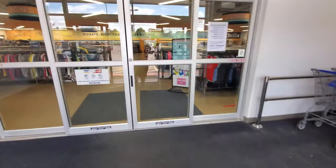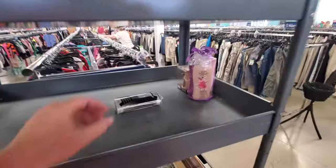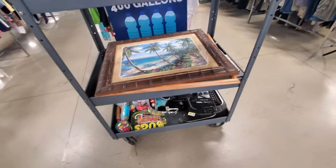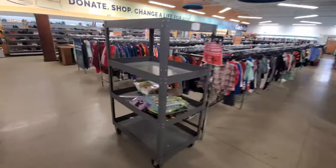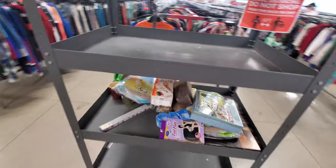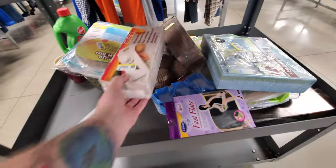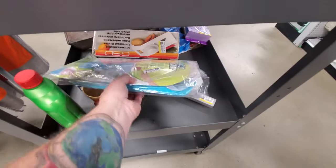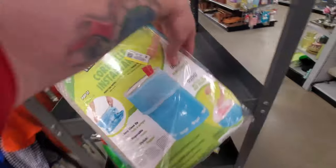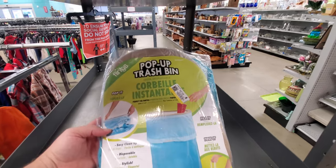Thank you, automatic doors, I appreciate you. Let's start with these carts here because usually there's some stuff that people haven't rifled through yet. Of course these are pretty empty — doesn't look like they have anything wonderful. Hmm, here's a pop-up trash bin. I wonder if this would be beneficial for the RV — possibly.